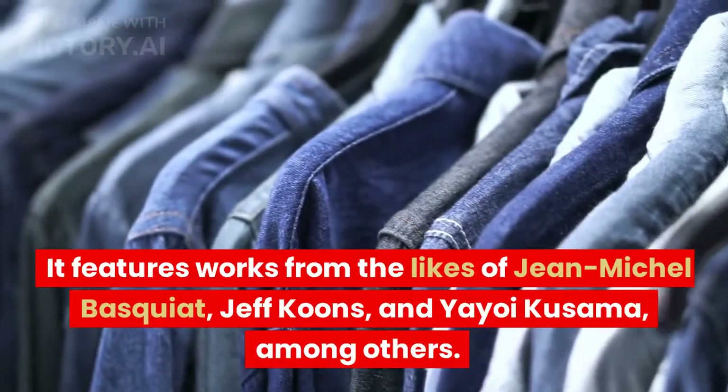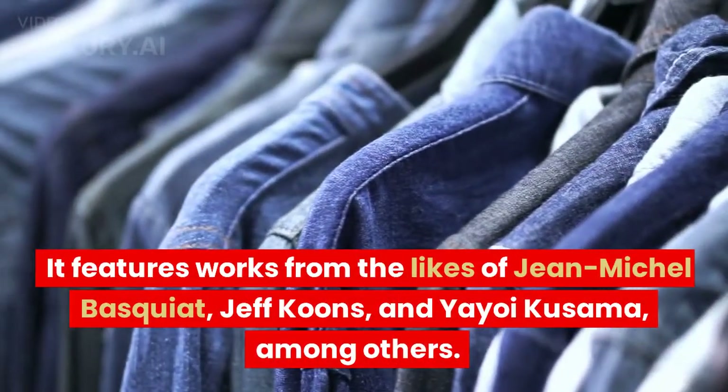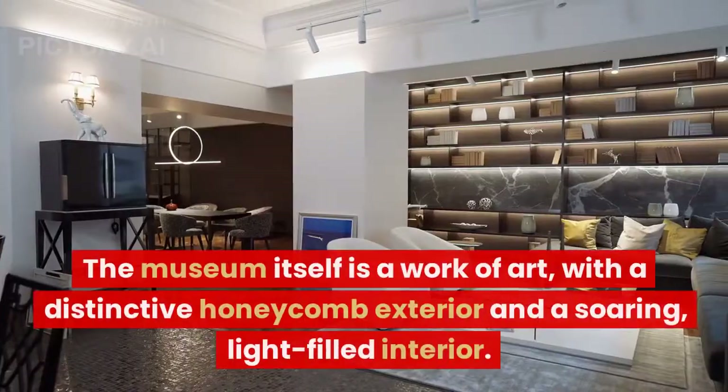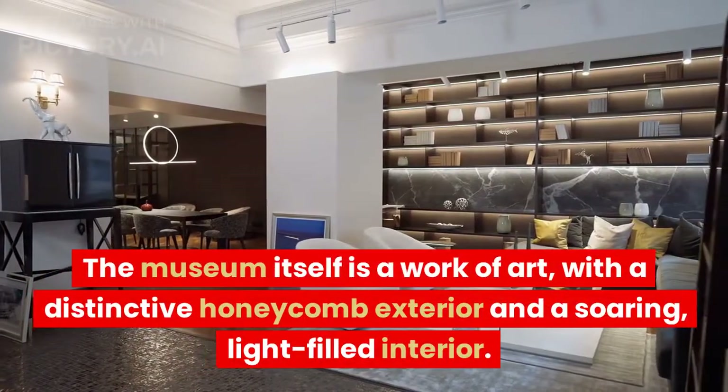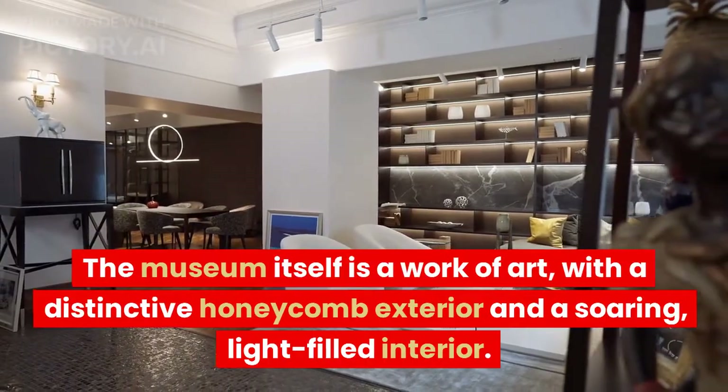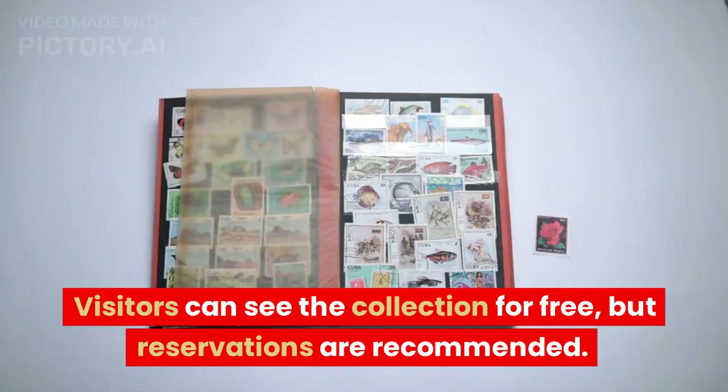It features works from the likes of Jean-Michel Basquiat, Jeff Koons, and Yayoi Kusama, among others. The museum itself is a work of art, with a distinctive honeycomb exterior and a soaring, light-filled interior. Visitors can see the collection for free, but reservations are recommended.